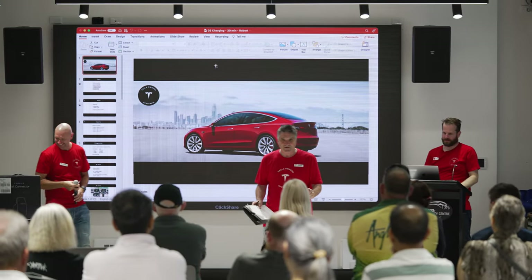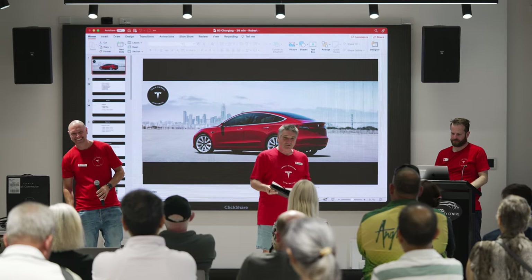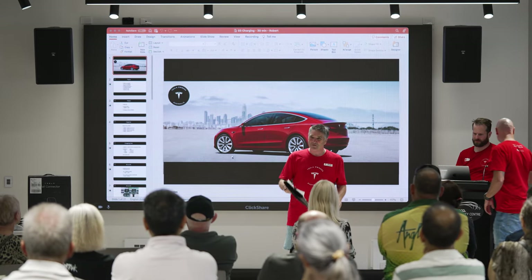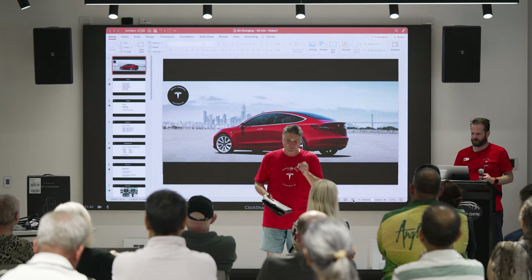How are you going? Teslas do have tutorials built into that screen that they show you. Go and watch a few and play with the car, and get a 12-year-old to teach you how to use it.